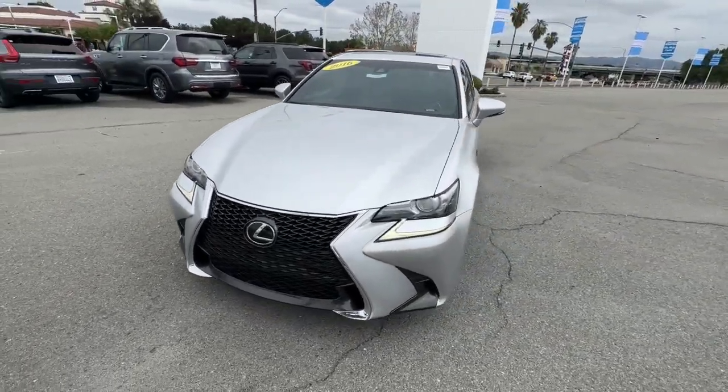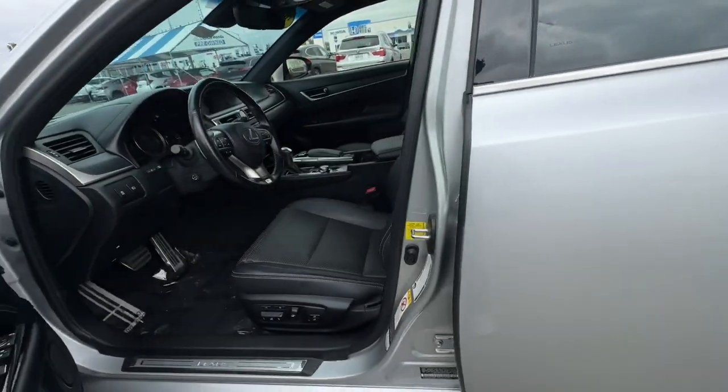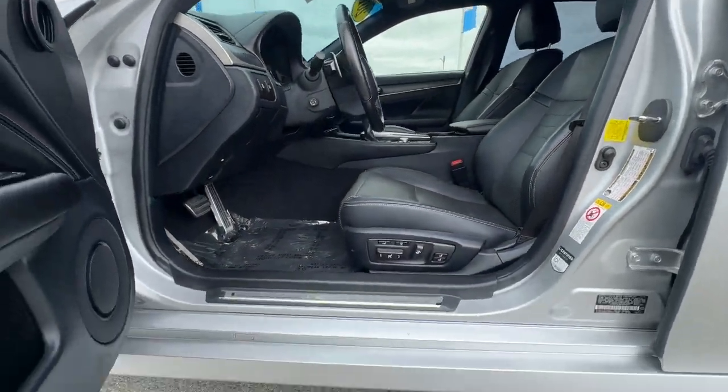These are just some of the great options this vehicle comes with: keyless entry, navigation system, sunroof/moonroof, and a premium sound system.